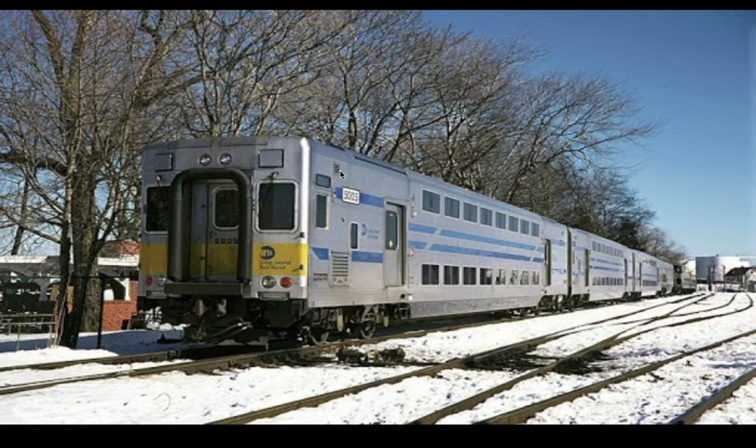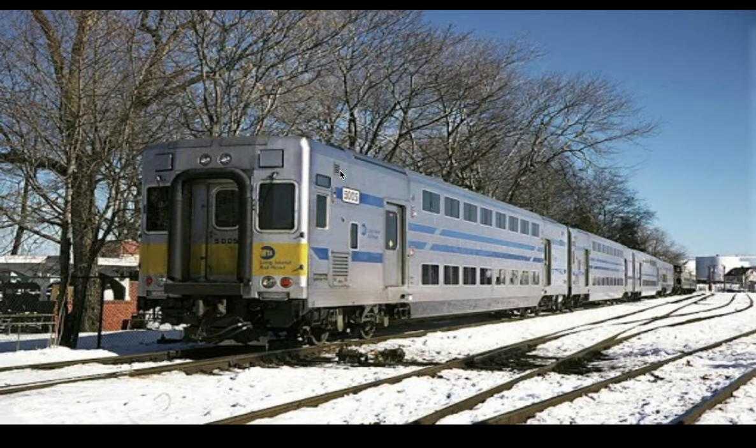Then they got the C3s, the Kawasaki C3s. This one's picture is at Race to Bay. DM38Cs, DE30As, both by EMD class.